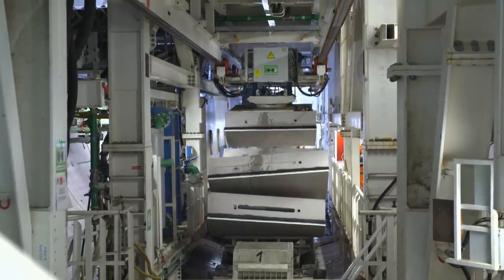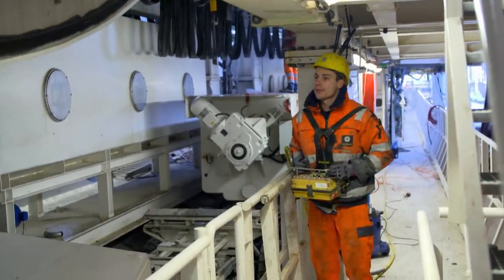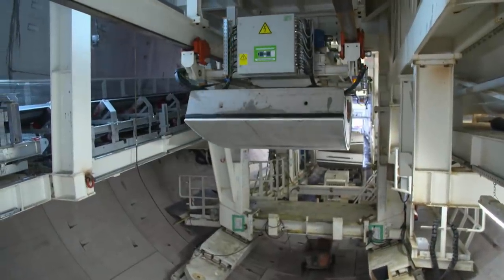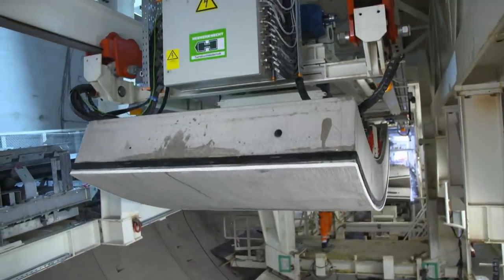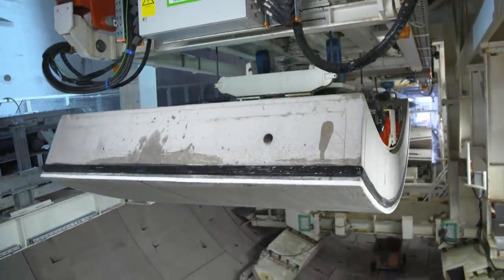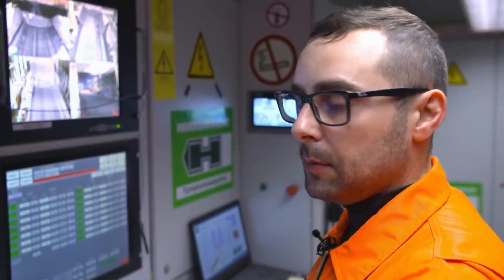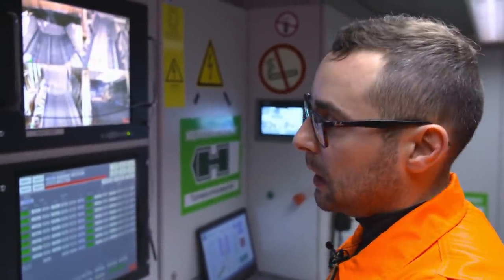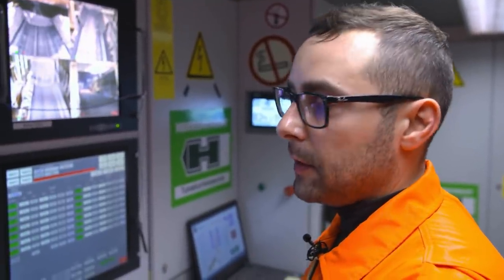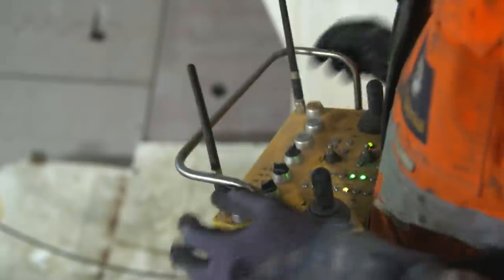Like Lego bricks, the crane lifts the 10.5-tonne blocks effortlessly with a vacuum plate. Every move has to be perfect, and the team is well attuned to each other. Of course, all the team in the TBM is important. Every section, every man has something to do — without them, we cannot excavate. It's not about only the TBM operator, but all of the people: ring builders, grout injection, and the support team. Everybody is important here — we are a team, and we work like a team.